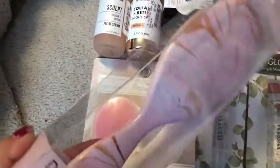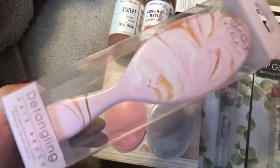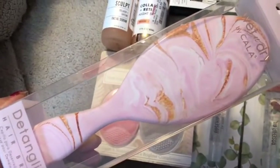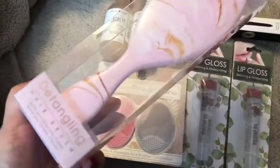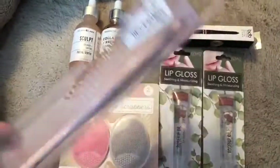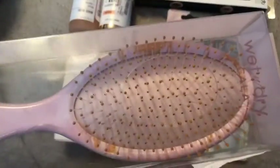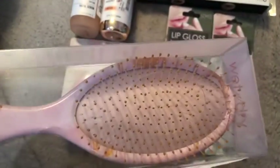It was basically the same thing. I think the other one was name brand, this wasn't, so I just picked up this one. Side view, and what it looks like from the top.